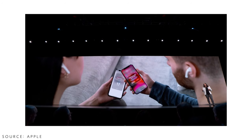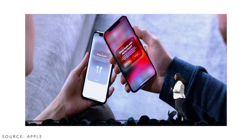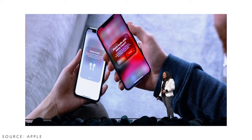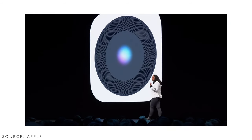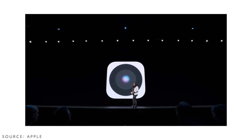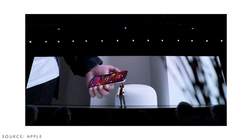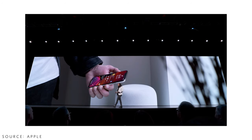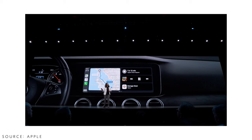Another cool feature is music sharing — if your friend comes along and you both want to listen to the same music, you just tap your phone to their phone and you're both synced up. The same idea applies to HomePod handoff: if you're listening to music and walk into your house, just bring your phone near the HomePod and it will seamlessly switch the audio to the HomePod without missing a beat.